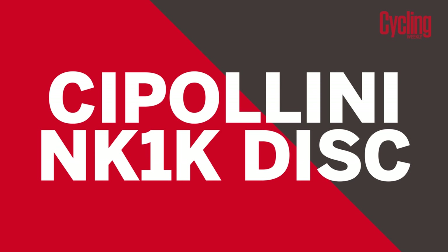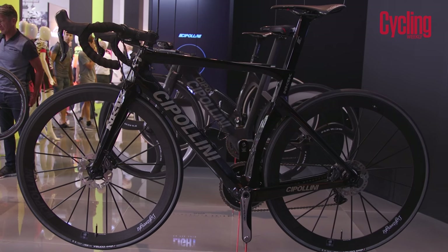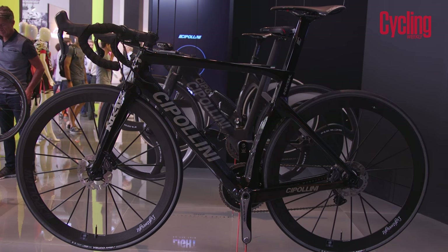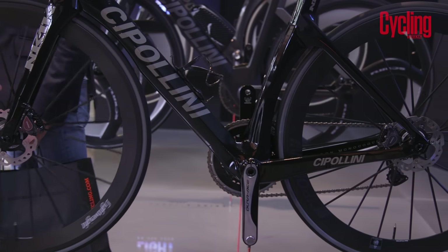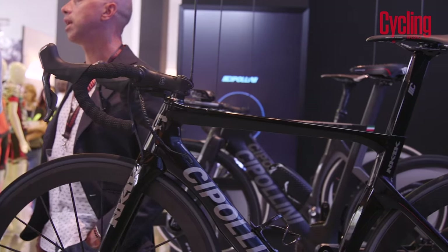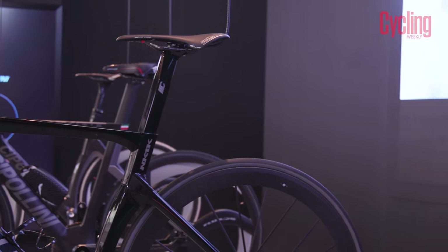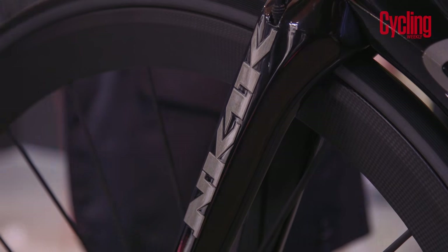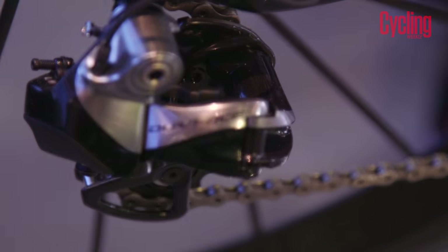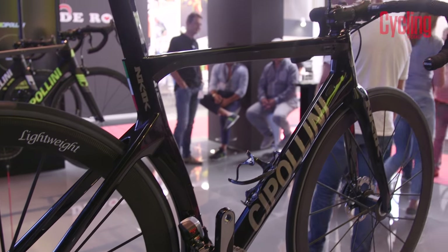Next is the Cipollini NK1K Disc. The NK1K Disc is a brash bike that wants to be ridden hard and fast. With a frame weight of 1,150 grams it may be a little heavier than others on this list. However, it is insanely stiff and aero with an aggressive geometry suited to sprinters. The new disc version weighs just 30 grams heavier than the non-disc frame, with a frameset price of £4,400.